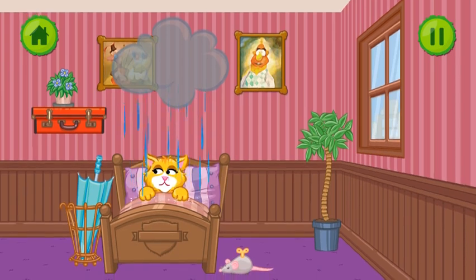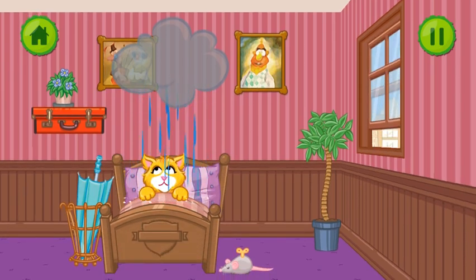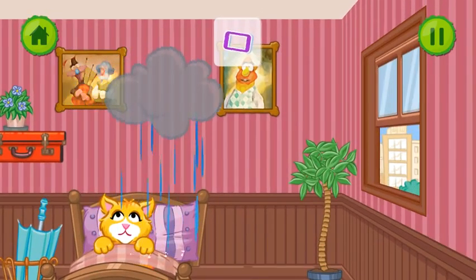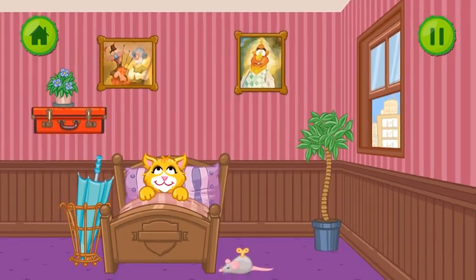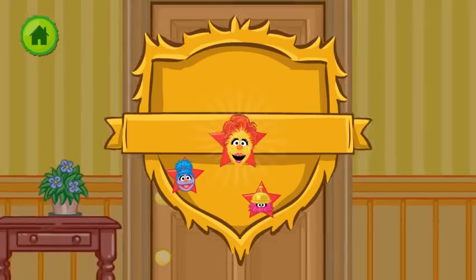Looks like the rain cloud is keeping this guest awake. Click on something that will keep the rain away. If we tilt the room, the cloud will drift out of the window. That's perfect. Well done. Thank you. Wonderful job.